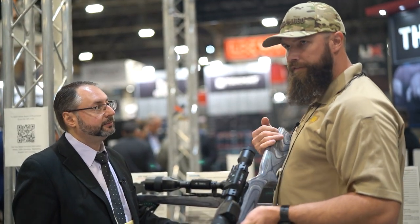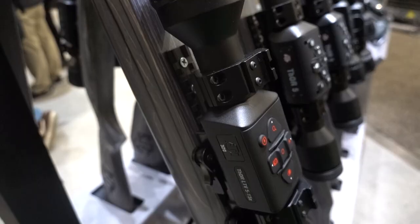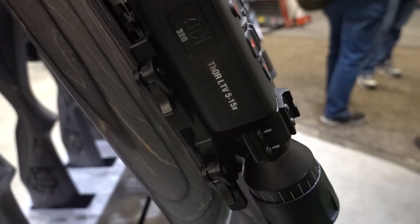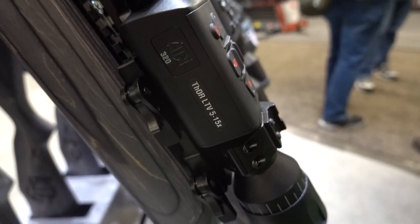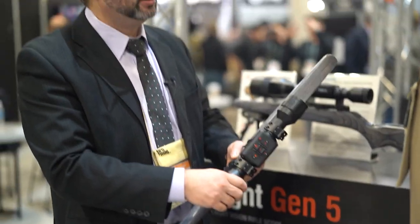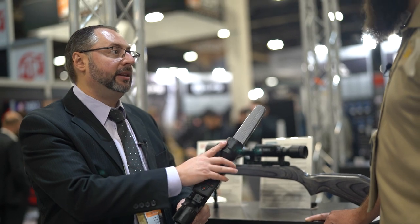ATN also redesigned the Thor LT into the Thor LTV. It's their introductory thermal optic, and the biggest complaint customers had about the original Thor LT was the lack of video recording. The Thor LTV now has video recording capability via a micro SD card.